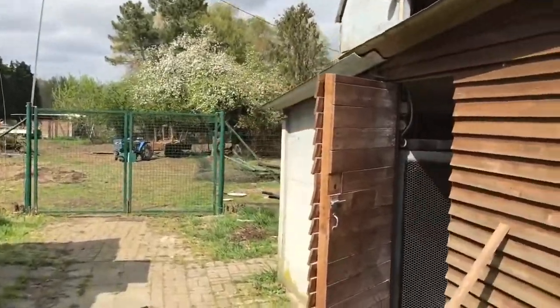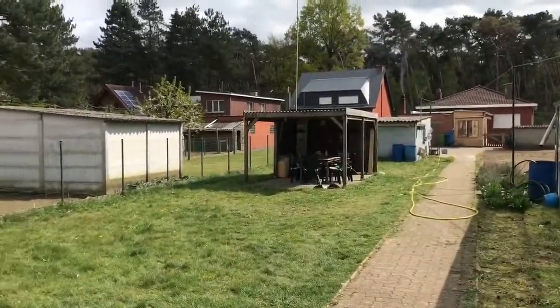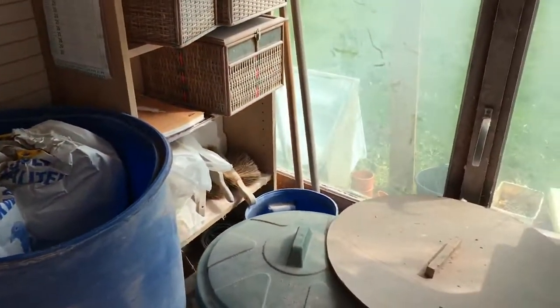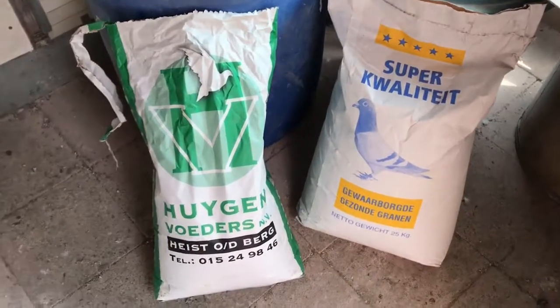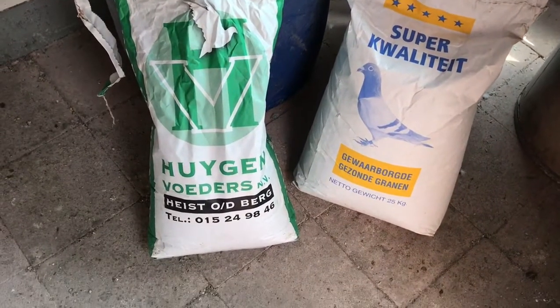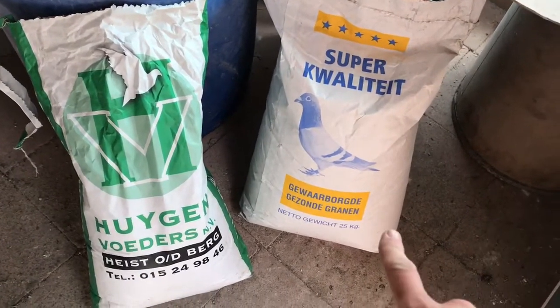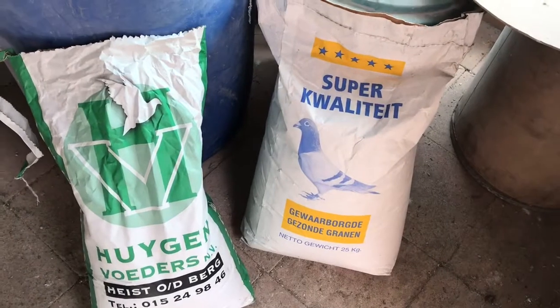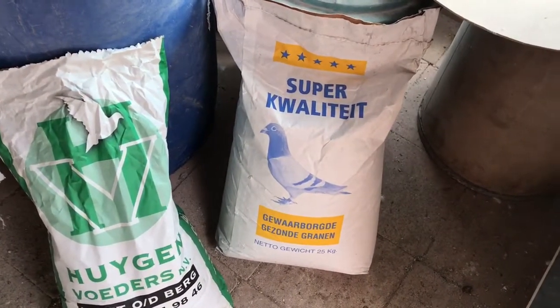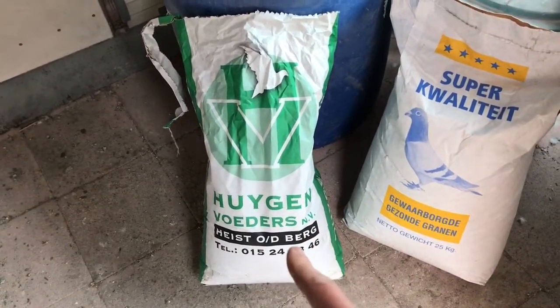Anyway, let's get into this video. Welcome back guys. In a recent video, one of my subscribers asked me to do a video on the feed we use, so I'm going to do that now. We recently changed feed manufacturer — my grandfather used the previous one for about 10 to 15 years, but we switched to this one because this store is closer.